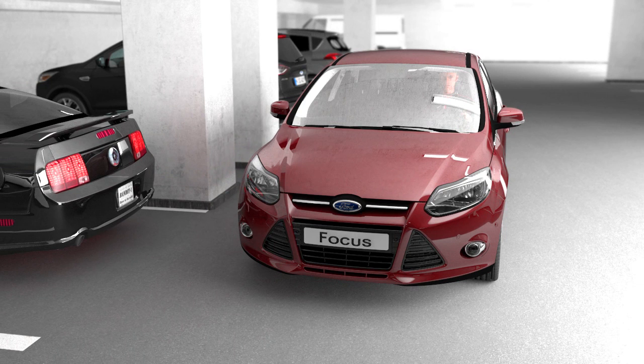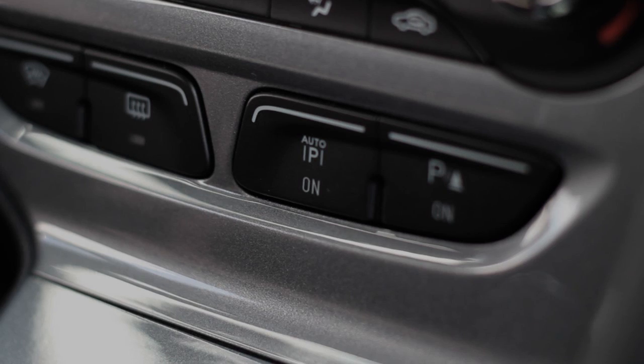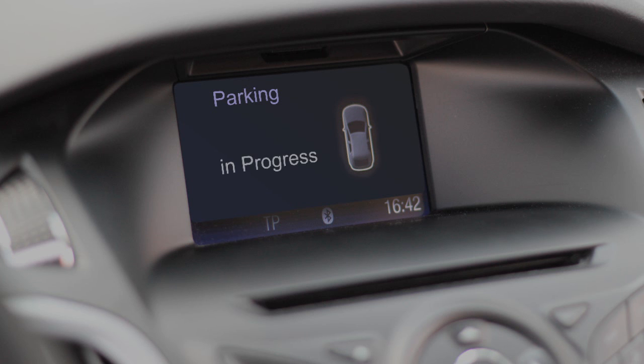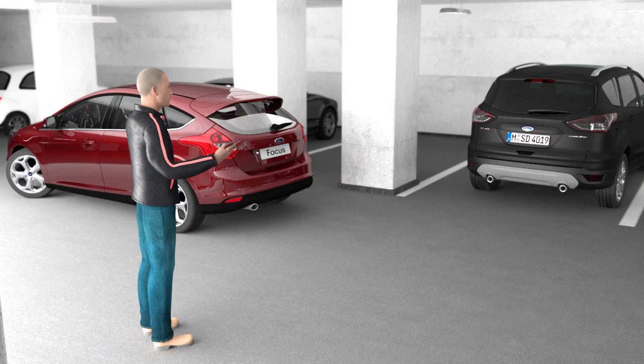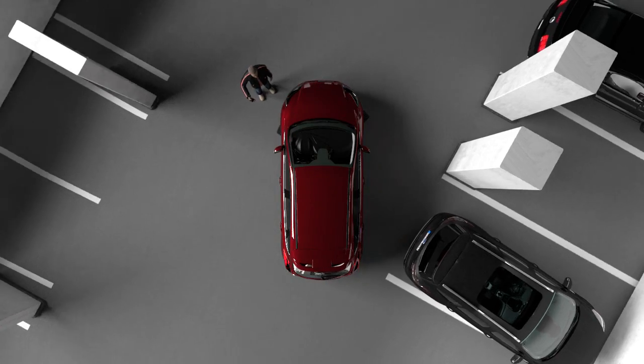When the car has found a suitable slot, the driver initiates the parking process by pressing a button in the vehicle or on the remote control. Now he only needs to put the automatic gear on N and the process can start.